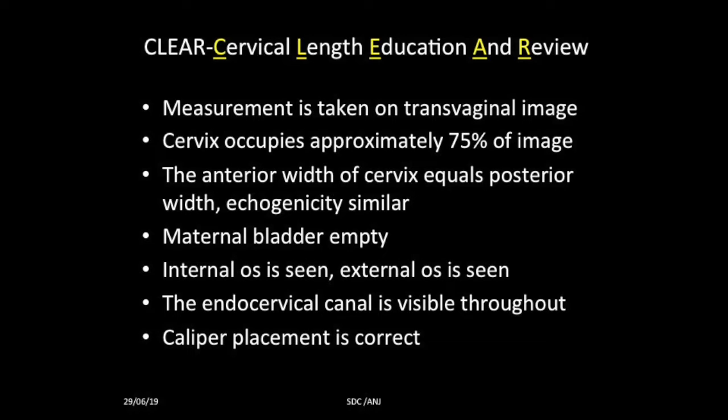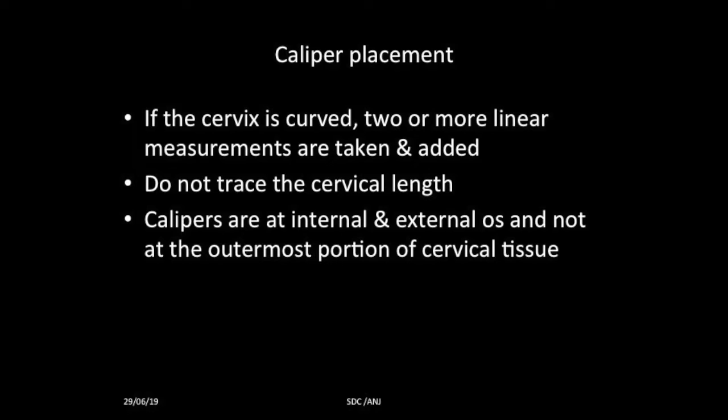The guidelines specify: it is a transvaginal image; magnify the image so it occupies 75 percent of the screen; the anterior width of the cervix will equal the posterior width; echogenicity should be similar; bladder should be empty; internal os and external os should be clearly seen; endocervical canal is visible throughout; and caliper placement must be correct. Caliper placement is done from the internal os to the external os. If the cervix is curved, take two or more linear measurements and add them, but you should not press on the cervix.